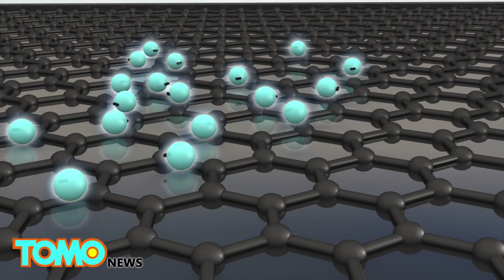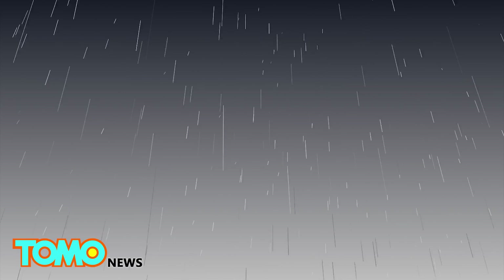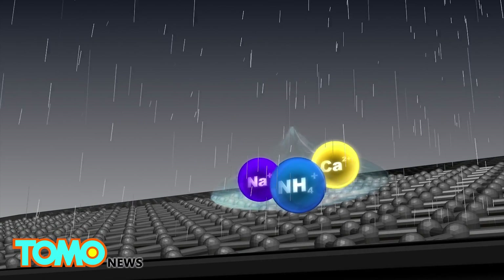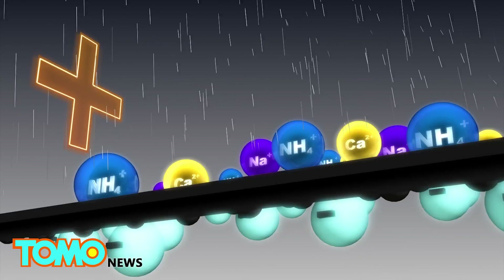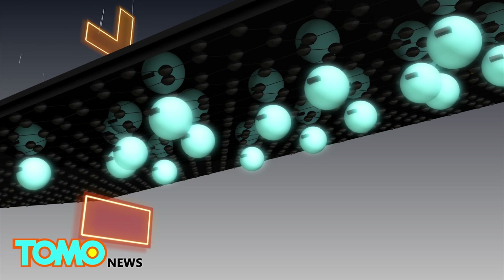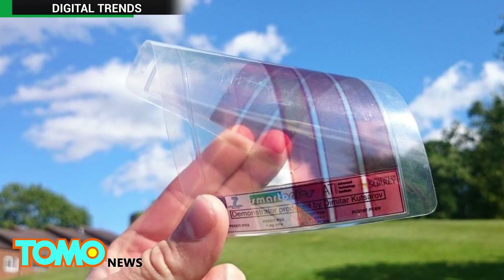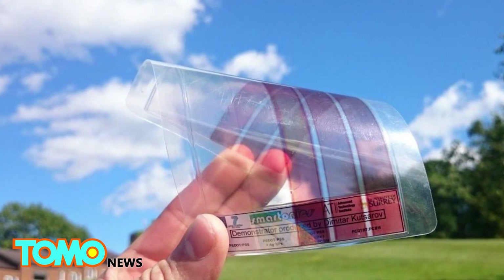Graphene has unusual properties that allow electrons to move freely throughout the entire layer. Rainwater contains positively charged ions like ammonium, calcium, and sodium. When water binds to the panel's surface, a double layer of positive ions and negatively charged electrons is created, which ends up producing a voltage and current. Tests of the new solar panels have been able to produce hundreds of microvolts, which is small even compared to a standard AA battery.